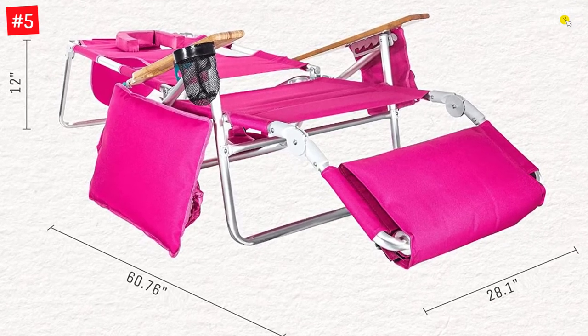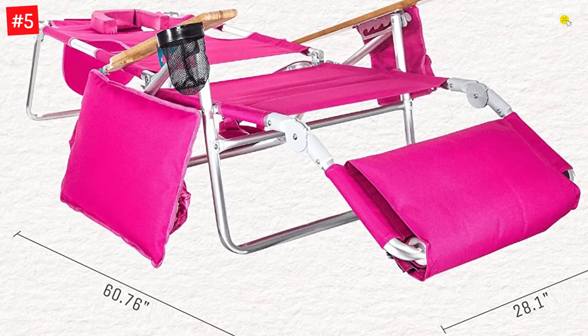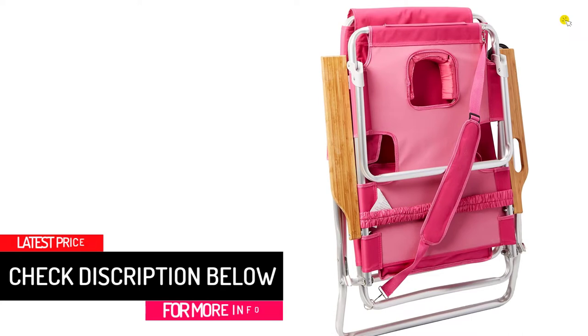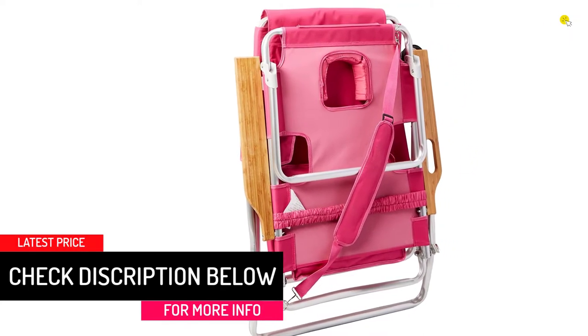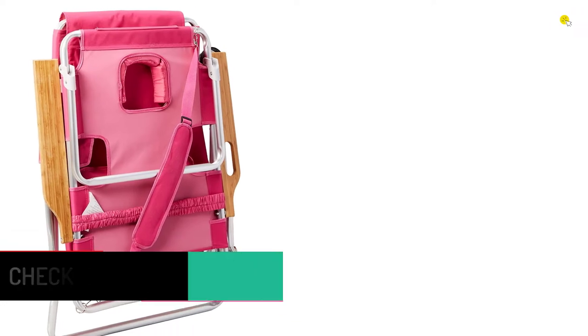This chair is long-lasting, thanks to the rust-proof aluminum frame. It also has a warranty of 90 days from any manufacturing or material defects, making this chair a worthy buy. It sits 12 inches off the ground for easy access and egress, and features an extra high back with a rust-proof aluminum frame.